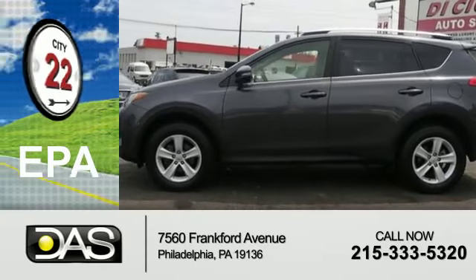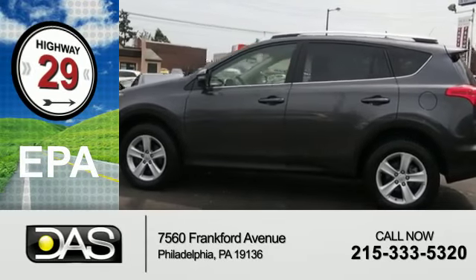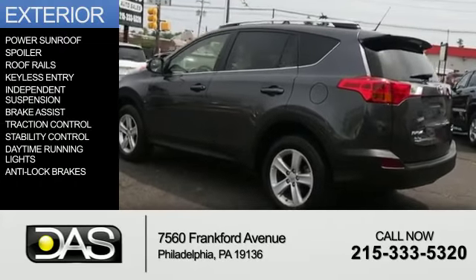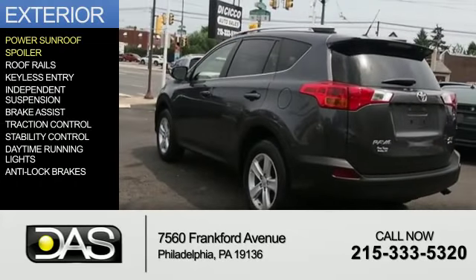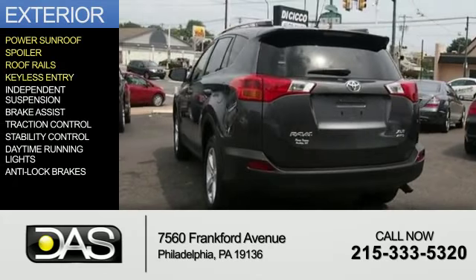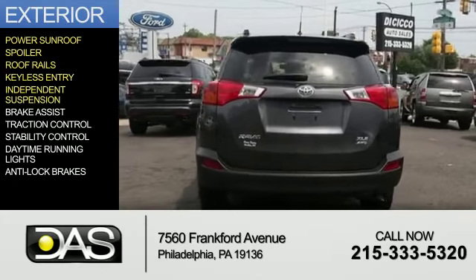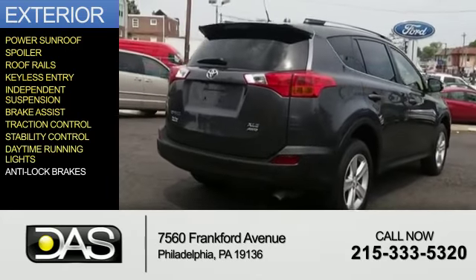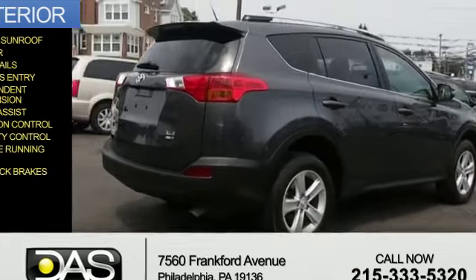Great fuel efficiency saves you money by requiring fewer trips to the gas station. The features include a power sunroof, a spoiler, roof rails, keyless entry, independent suspension, brake assist, traction control, stability control, daytime running lights, and anti-lock brakes.